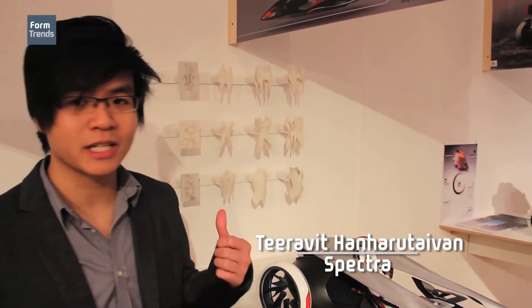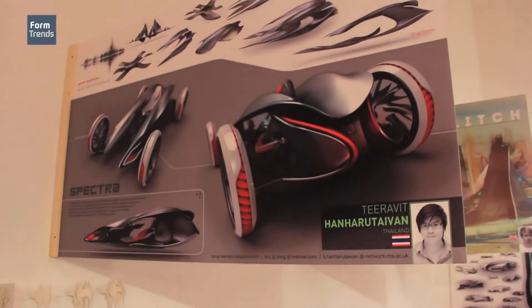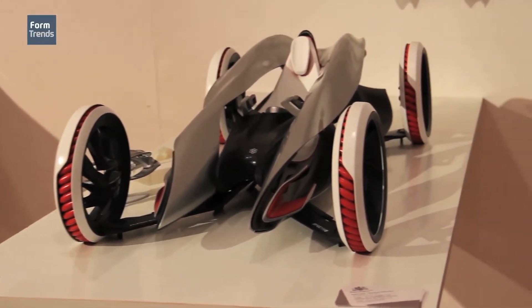Hi, my name is Thiravit Khan, I'm from Thailand. My project is called Spectra and the whole idea was about we are entering the electric vehicle era. But my question is: should it look the same or not?